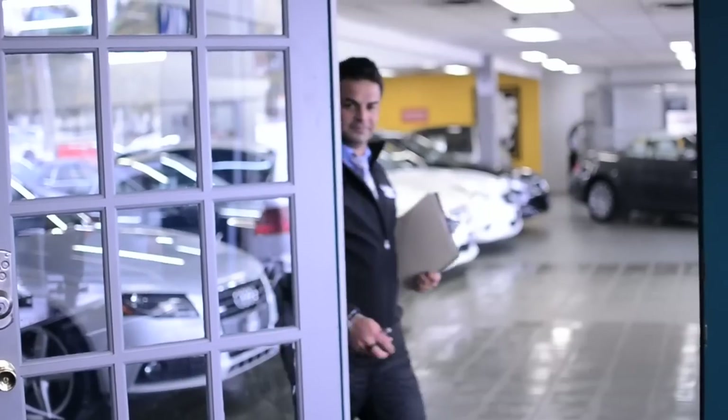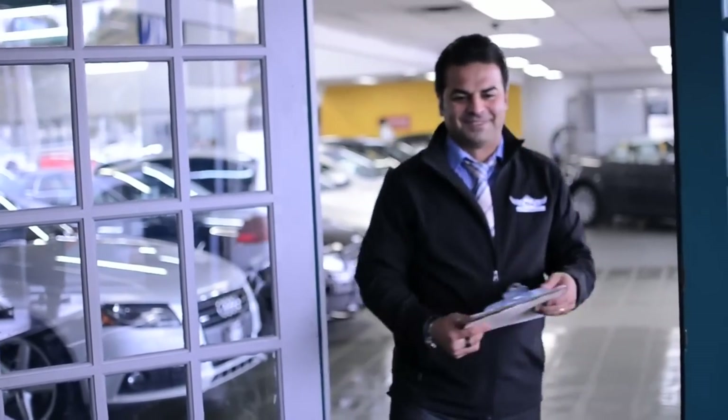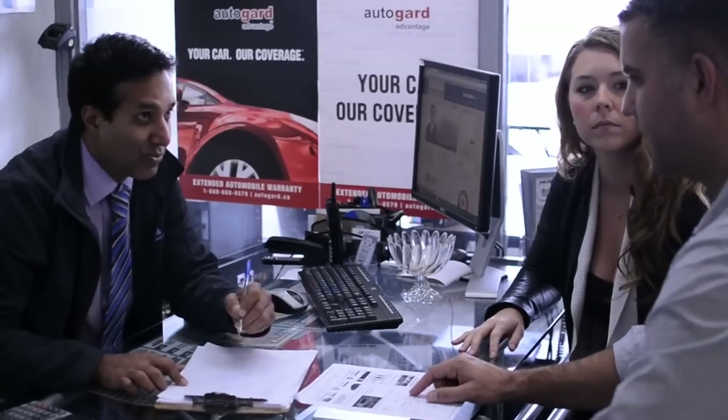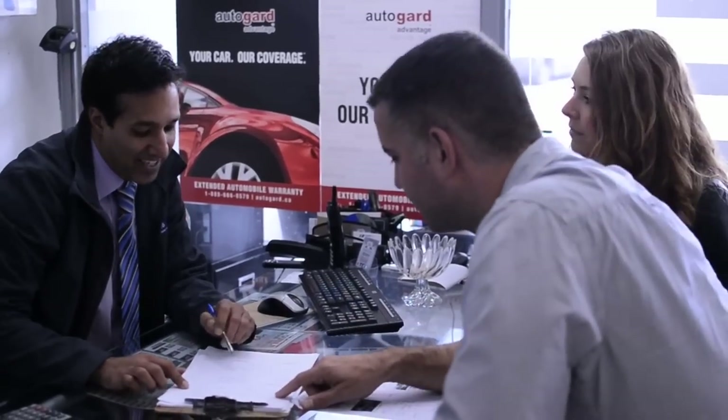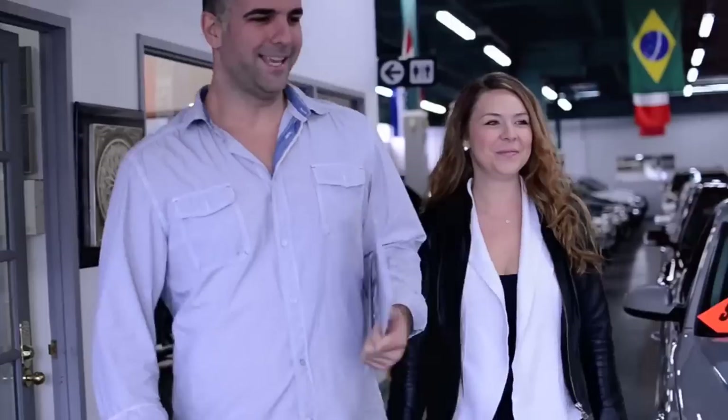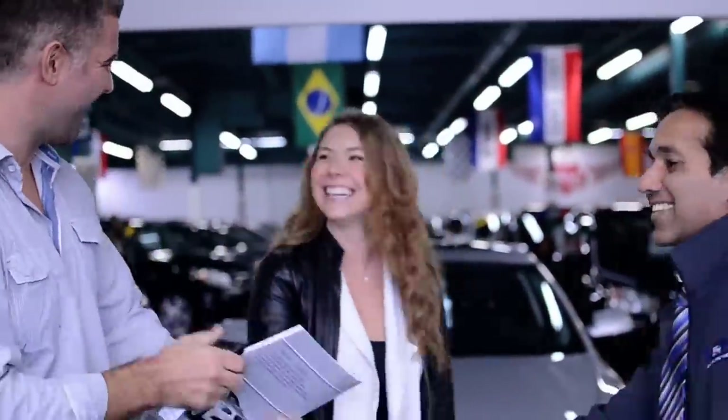At Bell Auto, we know that many customers can be concerned with finding an auto financing solution. Luckily, our team of experts are top-notch at finding the best car loans and auto financial options so that they can focus their attention on buying a quality used car in Toronto. Our financing experts are on-site to help you understand the financing process, and we're committed to finding you the best car loans available in the GTA.